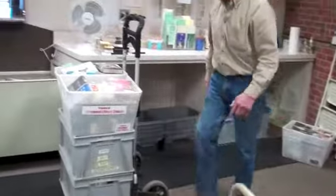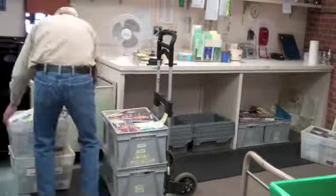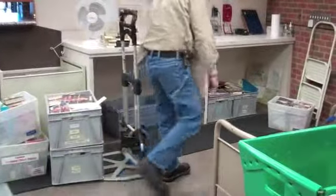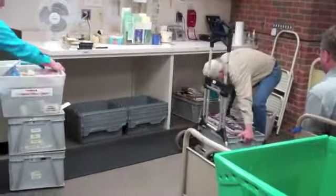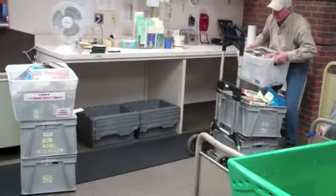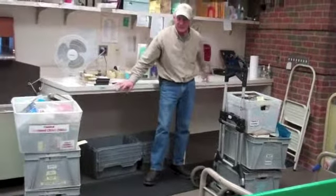You guys got a light load for me today. We usually have four or five boxes? That's usually what we have. Yeah, usually they call me so bad that I don't come back for a couple days.